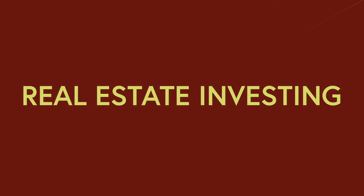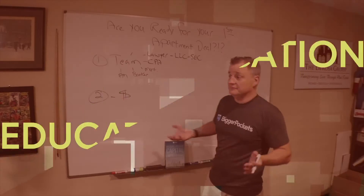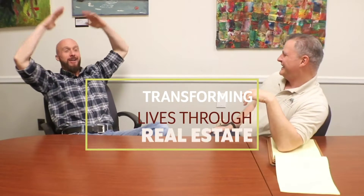How do you make money on a property being sold at a 5% cap rate? It's Matt Faircloth. Thank you for watching Mentorship Monday.